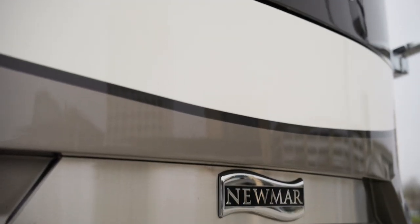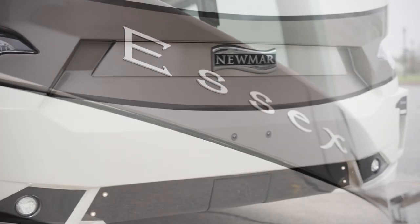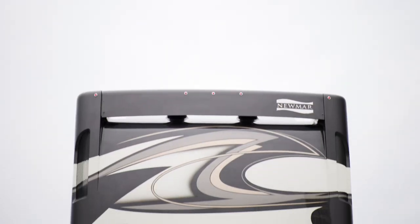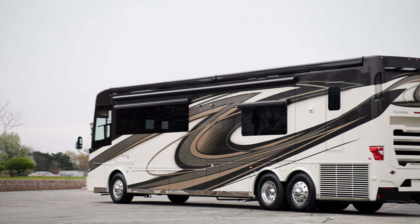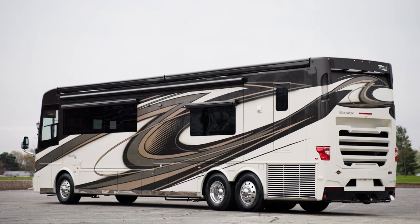The front and rear caps are both completely redesigned this year. New brighter headlight bulbs are also standard for 2023, as well as a higher center brake light for improved visibility when towing a secondary vehicle. As an additional standard feature, the 2023 Essex includes blind spot detection with six sensors.